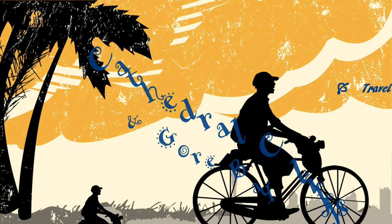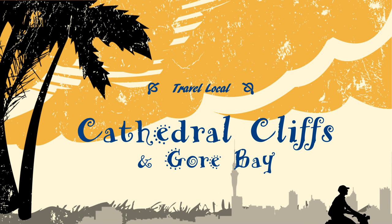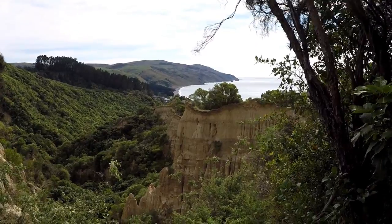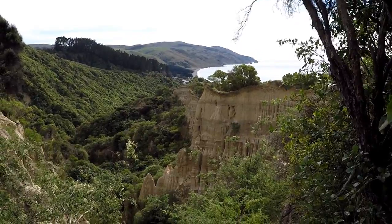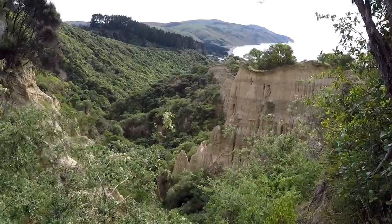It's very windy here. We're in North Canterbury near Gore Bay and behind me are the Cathedral Cliffs. Cathedral Cliffs are a sandstone formation that's just caused by weathering. Really quite amazing.